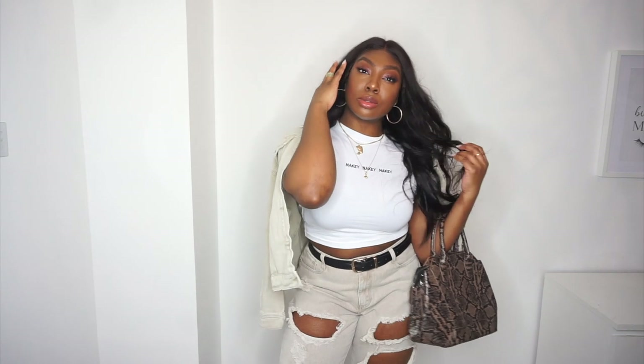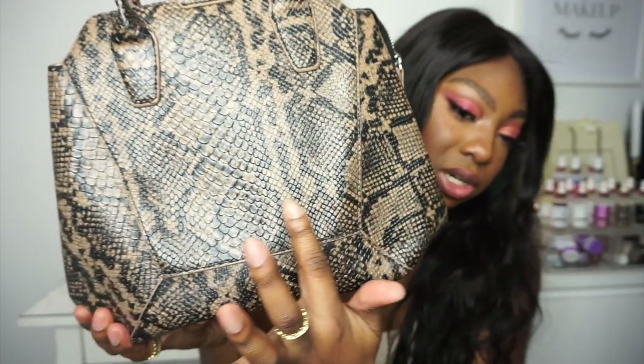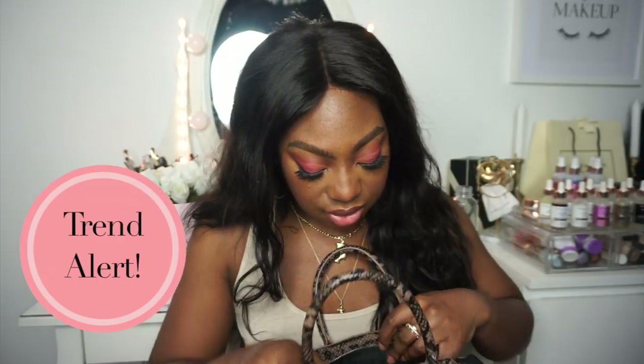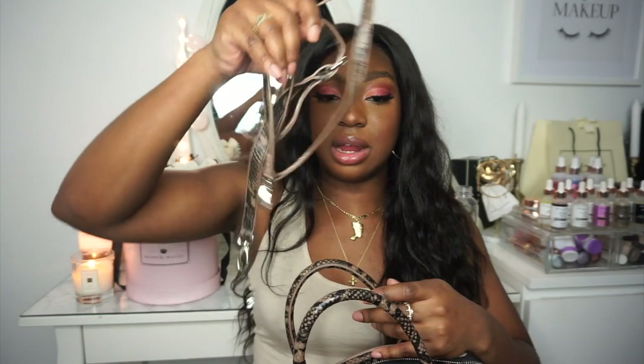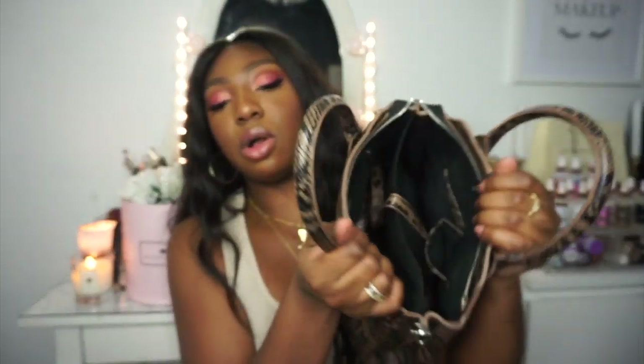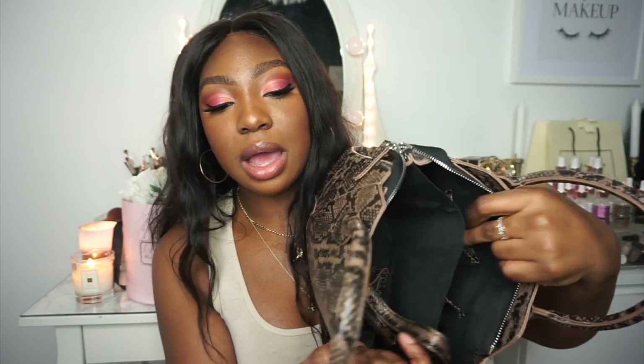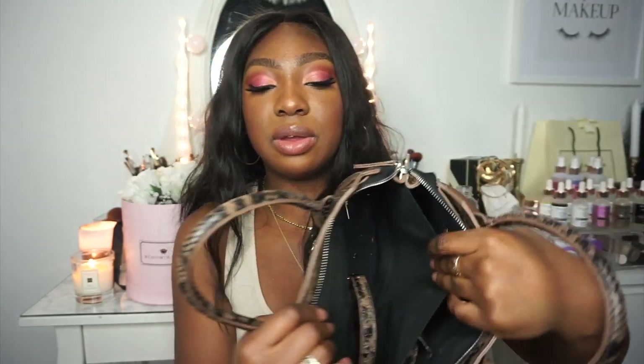I also want to show you this bag — I love the snakeskin texture design. It comes with a long strap, and inside there are two compartments plus a slot for your phone and keys, and a small zip compartment as well.